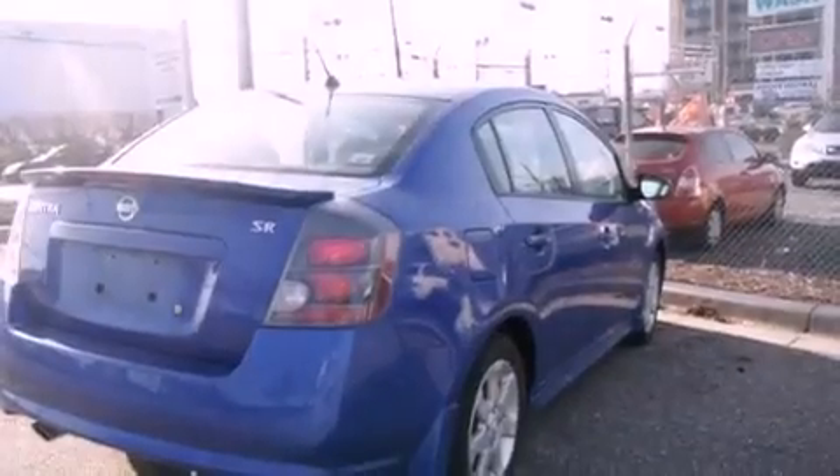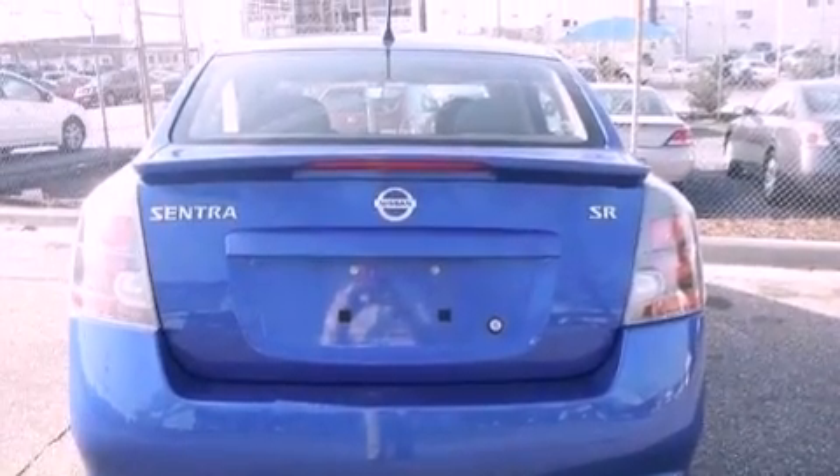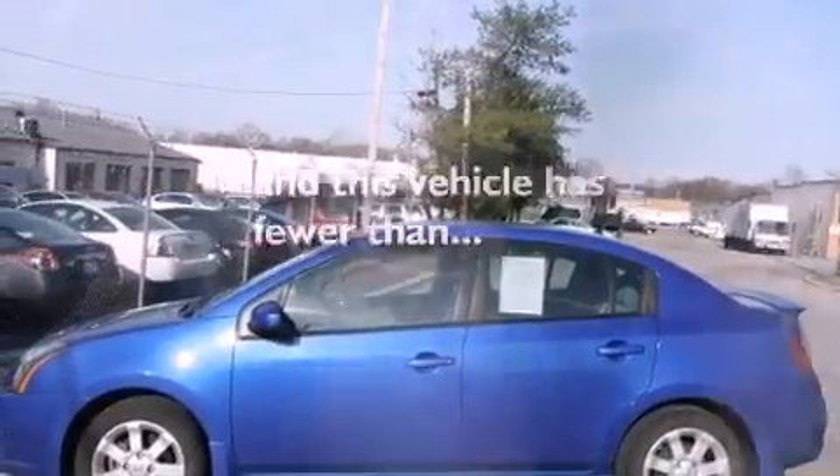Alloy wheels, air conditioning, cruise control, a six-speaker audio system, a passenger side vanity mirror, a security system, front fog lights, an anti-lock braking system, a split folding rear seat, and this vehicle has less than 33,000 miles.